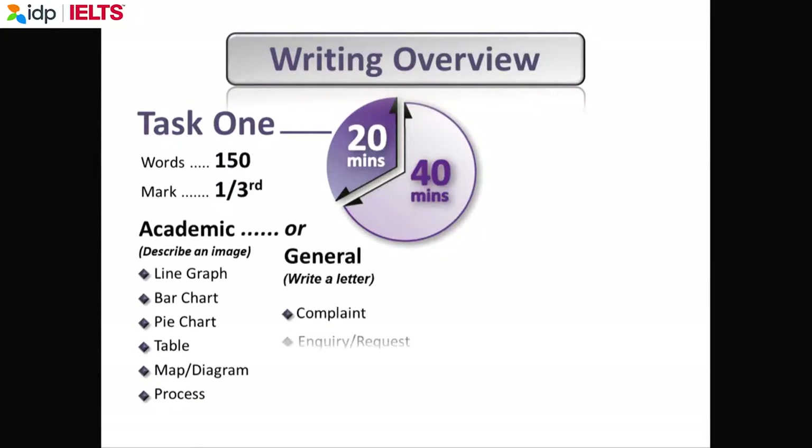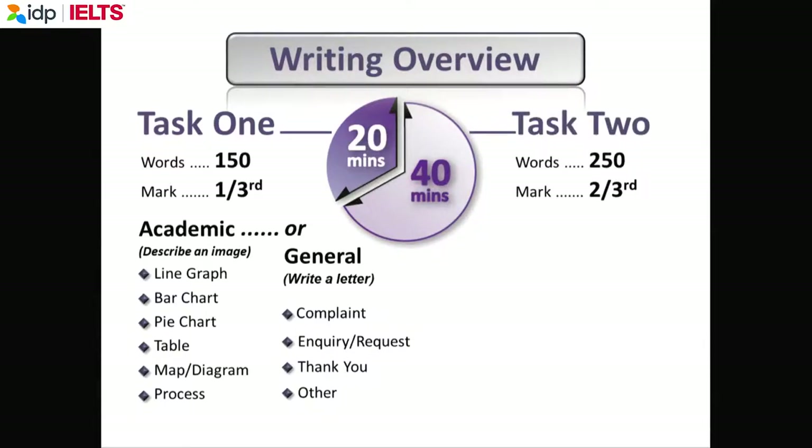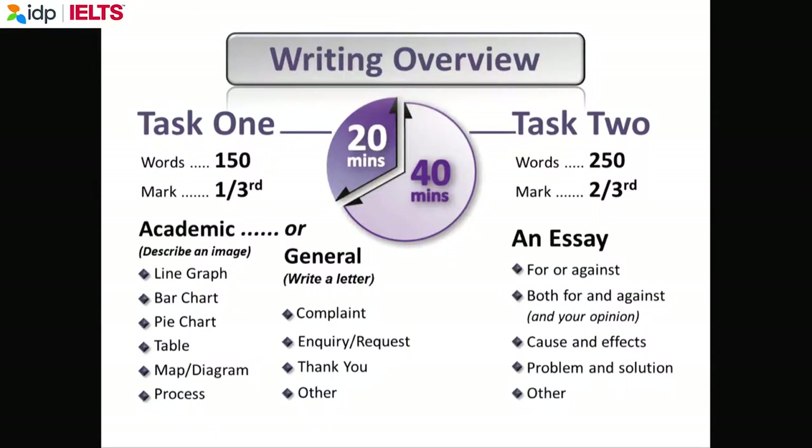If you're doing general training, you have to write a letter. Everybody for task two has to write an academic essay of at least 250 words. Try to write about 260 or 270 words. Make sure you complete the word count. Some teachers say do task two first because it's worth double the marks of task one — that's fine, but make sure you allocate 40 minutes to task two and 20 minutes to task one.